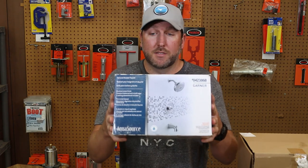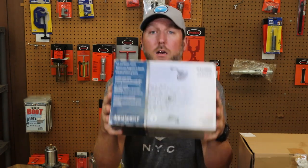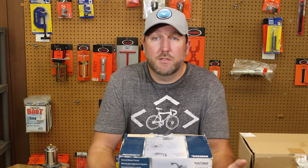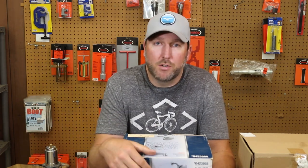AquaSource — like this faucet here — Premier faucets, Project Source, and tons more. Every hardware store — Menards, Home Depot, Lowe's, True Value — they all kind of have their own private label brand, but someone else makes it for them. It's kind of like when Sears was the number one appliance company with Kenmore. Sears didn't make appliances — someone made them and put the Kenmore name on it. Same principle.